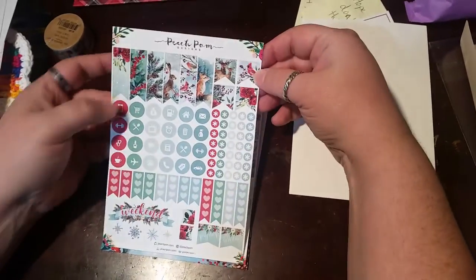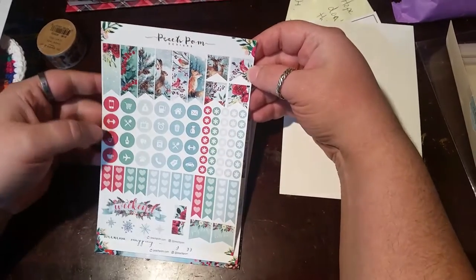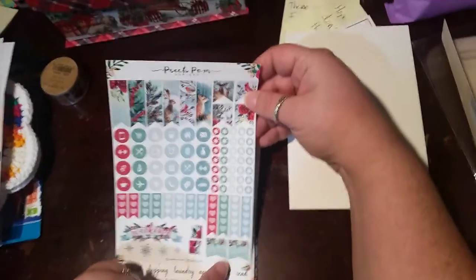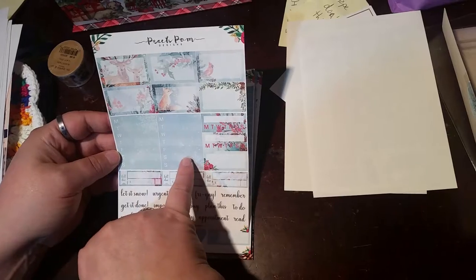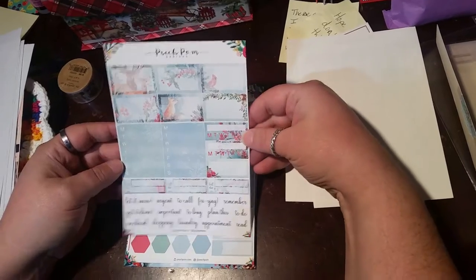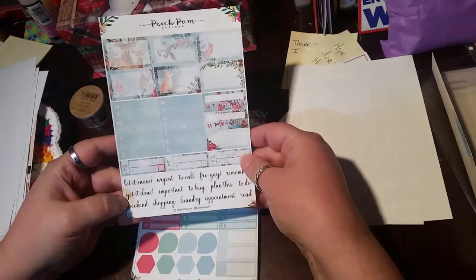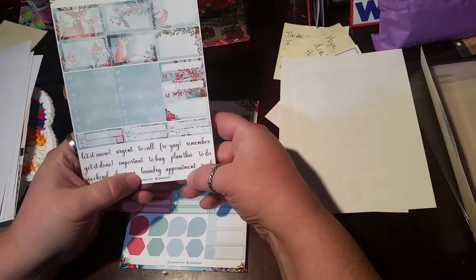Then we have banners and some small banners, icons, and asterisks. And then you have your full check flags and your half check flags, your weekend snowflakes, tiny banners, and payday bill due. Then you have half boxes, two weekly trackers, two habit trackers, a half box, three bill due. And then you have: let it snow, urgent, to call, Friday, remember, get it done, important, to buy, plan this, to do, weekend, shopping, laundry, appointment, and read.